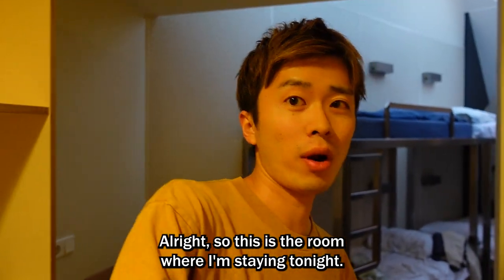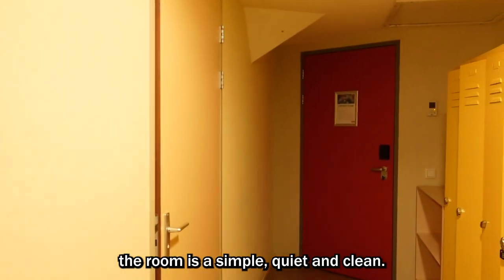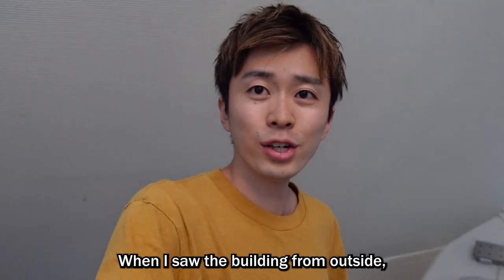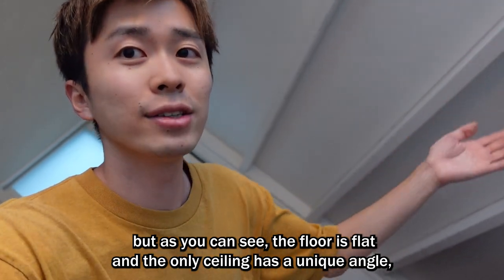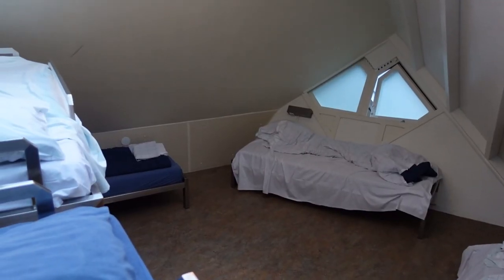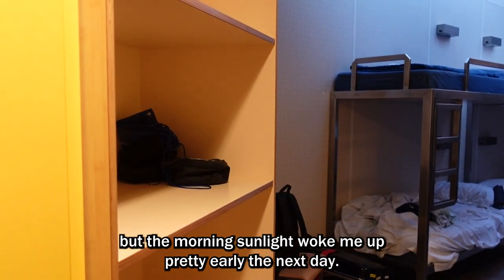This is the room where I'm staying tonight. I booked a dormitory room with 7 beds for 40 euros per night. None of the walls are straight, and each room is unique. Besides its distinctive structure, the room is simple, quiet, and clean. When I saw the building from outside, I thought how is it possible for someone to live in this — but the floor is flat, and the ceiling has a kind of unique angle, which I think is nice. So this place is quite comfortable to stay in. The only thing I didn't like was that it was very bright due to the missing curtains. I understand it must be hard to put curtains over the roof windows, but the morning sunlight woke me up pretty early the next day.